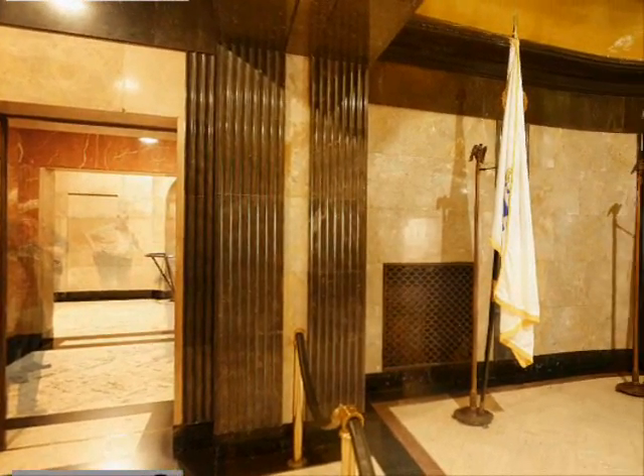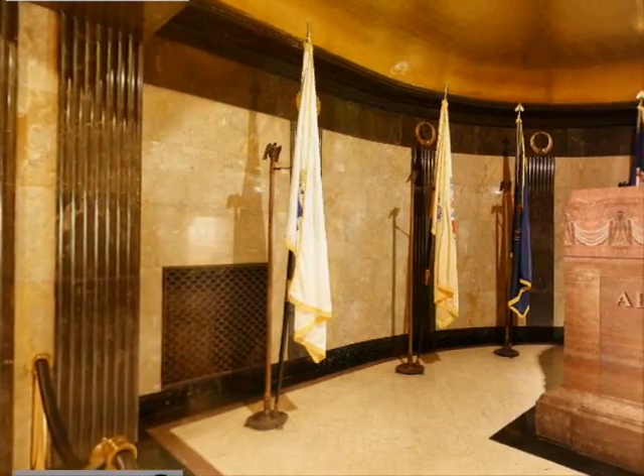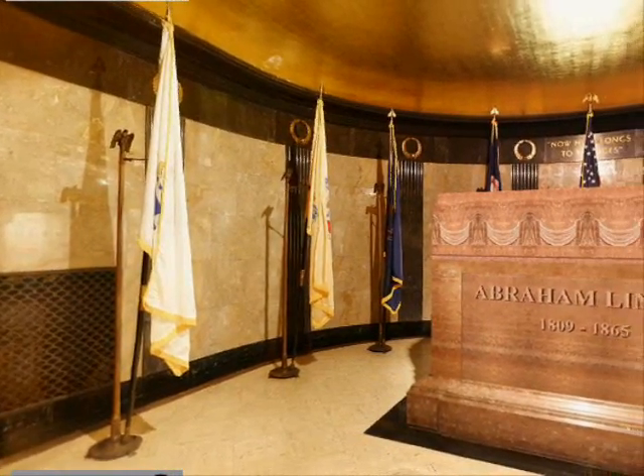The nine flags which surround the chamber represent the states in which the Lincoln family lived, from its arrival in America to 1865. The state flags are Massachusetts, New Jersey, Pennsylvania, Virginia, Kentucky, Indiana, and Illinois.